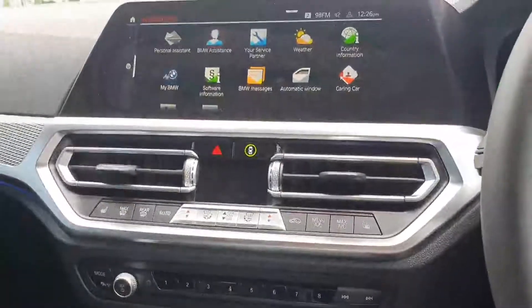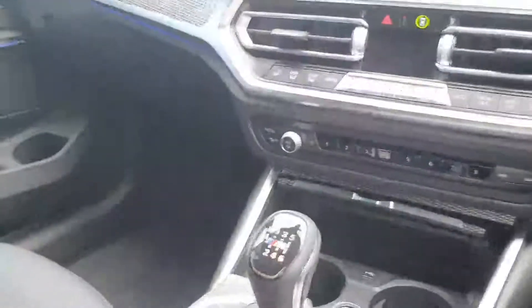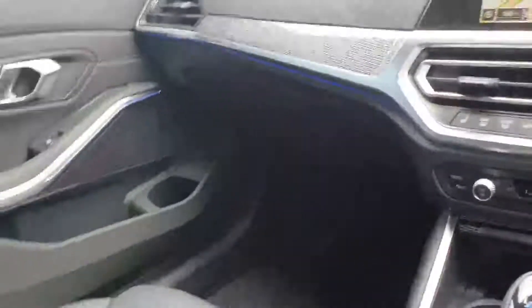You have your heated seats in the front. Down here you have your swivel wheel to control your iDrive system, which also has a touchscreen function. You have a USB connection, and the car also comes with Bluetooth hands-free connection, full leather with your M Sport seats and M Sport seatbelts.